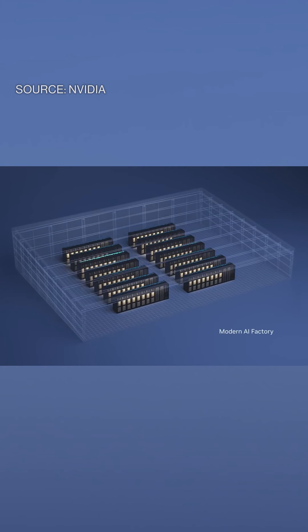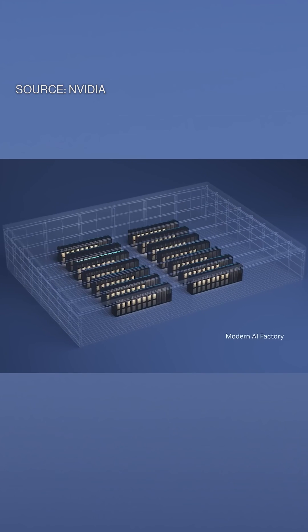In the end, the DGX infrastructure is sent out to hyperscale cloud providers to put in their massive data centers.